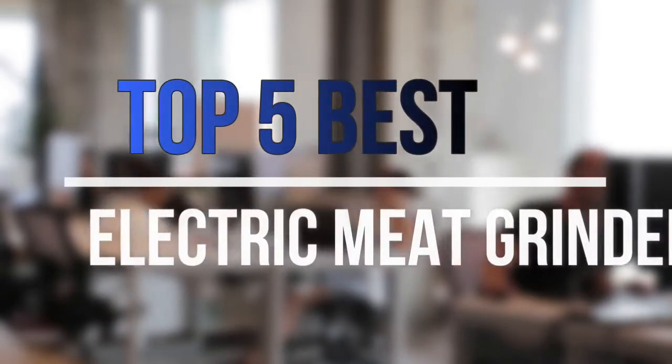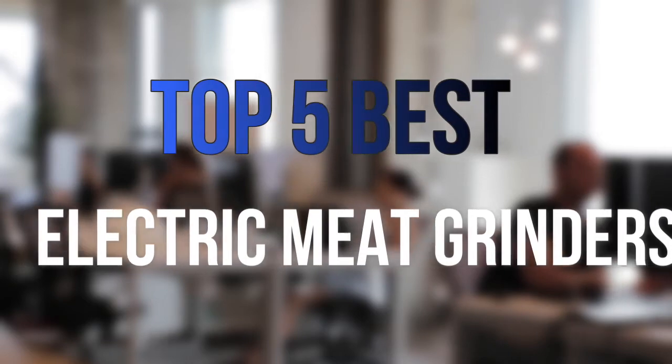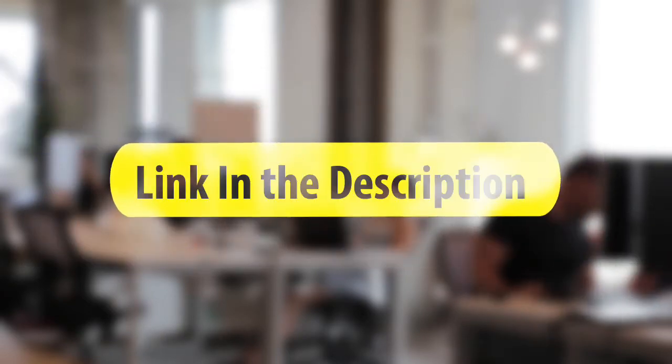Are you looking for the best electric meat grinders near your budget? In today's video we break down the top 5 best electric meat grinders available on the market this year. So let's get started with the video.